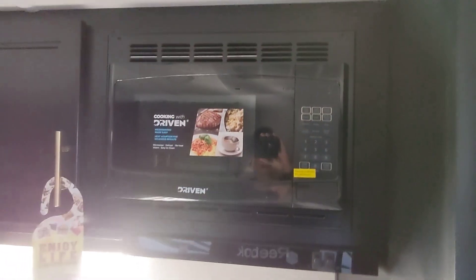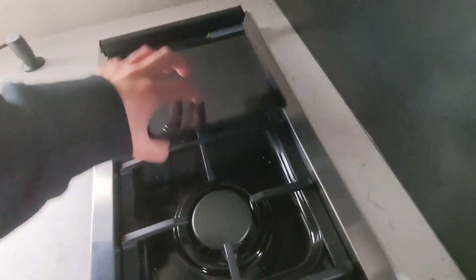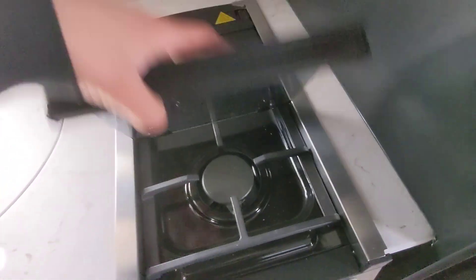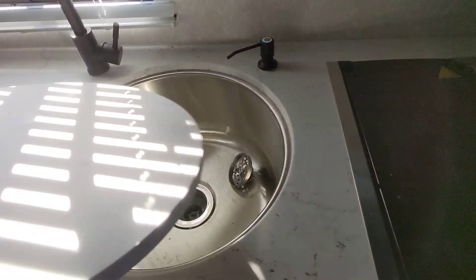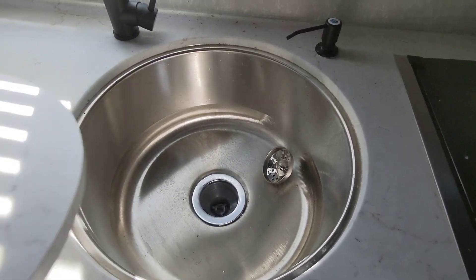It's got a full kitchen with a residential power microwave, two burner stove with an additional glass insert for more counter space, and a one-piece under-mount stainless steel sink — much more sanitary and easier to keep clean.